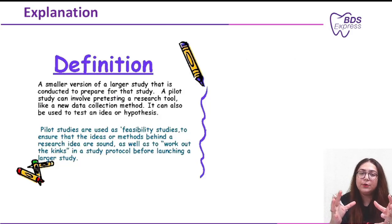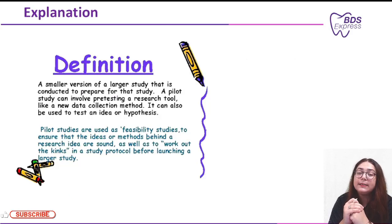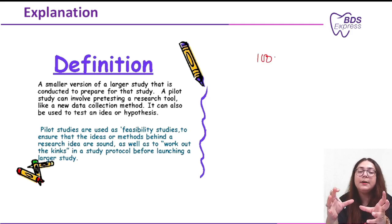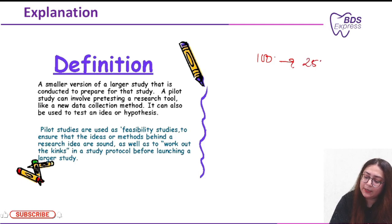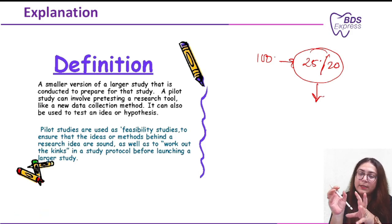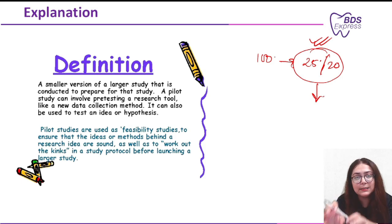The correct answer is pilot study. What exactly is a pilot study? For example, if you want to do a thesis or a study and your sample size is 100 — that's too big and you don't know whether the result would be in favor of your hypothesis. So you conduct the same study on 25 or 20 individuals, analyze the result, and establish whether it is useful or not. The study done on this small group of people is the pilot study.